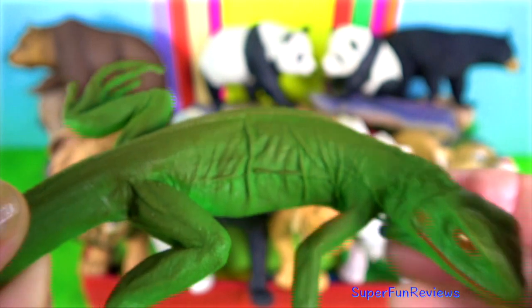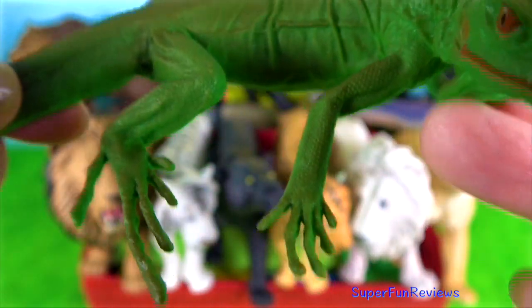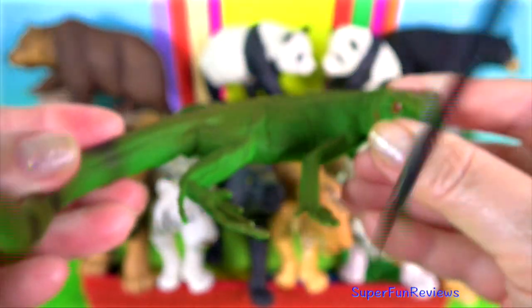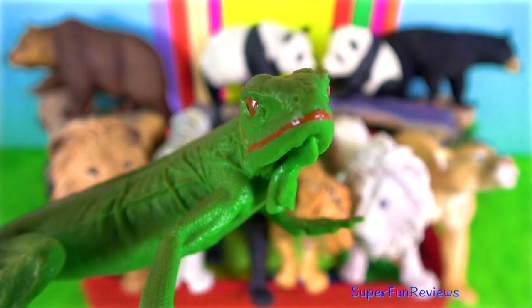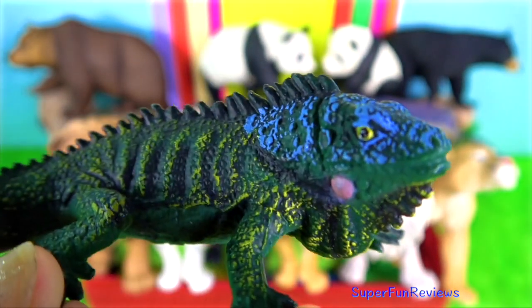During the rainy season, males become territorial and mating pairs are established. At the end of the rainy season, eggs are fertilised and then laid in clutches of 30 to 50 in the ground during the early dry season. When the hatchlings emerge, they are only 7.6 centimetres or 3 inches in length.